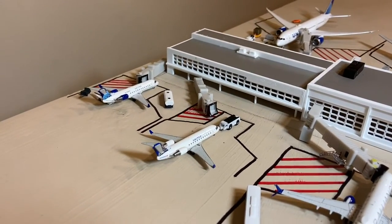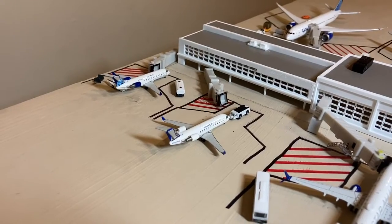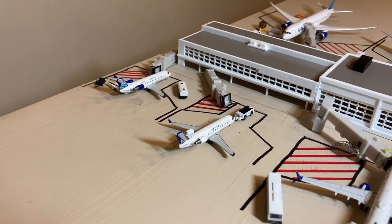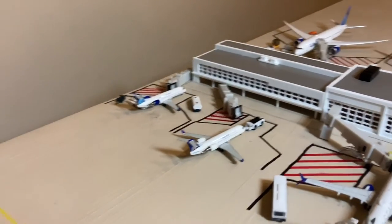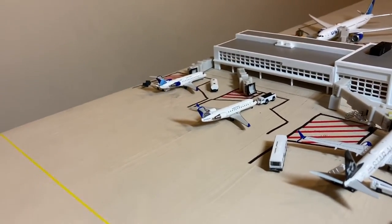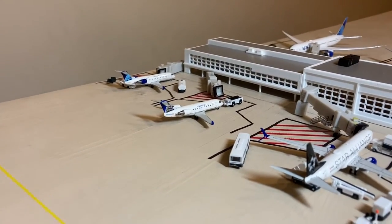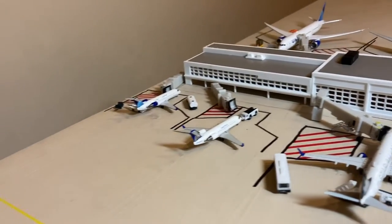Hello everybody, welcome back to another Gordon Aviation YouTube video. Today we have Washington Dulles International Airport Update Part 11 with a very special guest, Citrus Aviation from the Citrus Aviation YouTube channel. Hey, what is up everybody — Citrus Aviation here with yet another video, and today I am on Gordon's Aviation with a Washington Dulles International Airport update. Thank you for joining us, Citrus — let's get started.